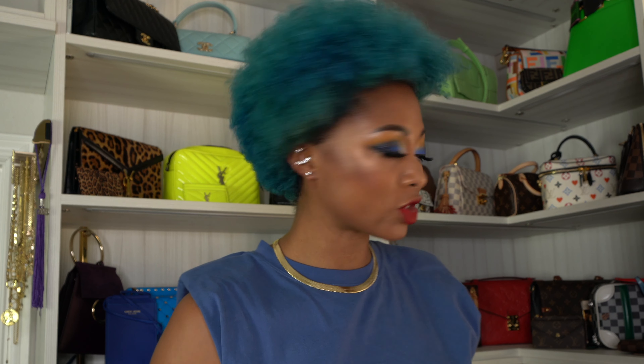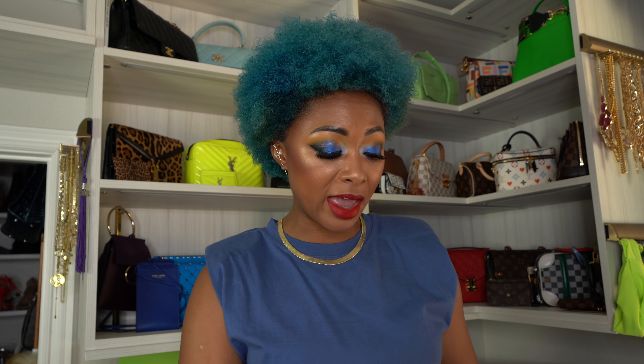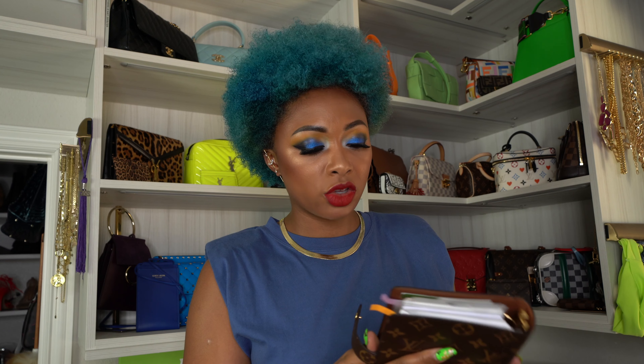It's just a red lippy, so let's jump right in to my collection. This video is not going to be inclusive of SLGs — it's strictly going to be bags. I have an agenda, I have a list of all my bags, so I'm very organized today. You guys should be proud of me.